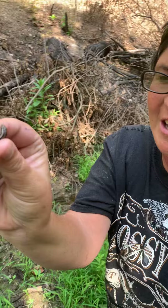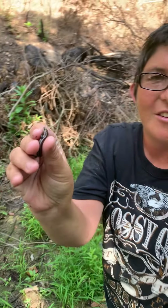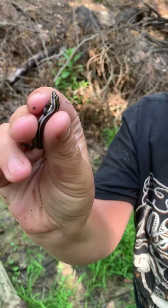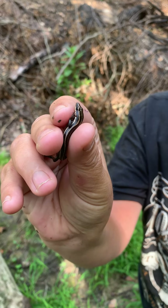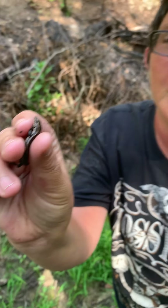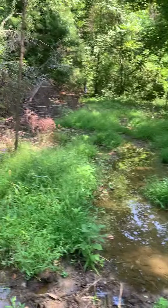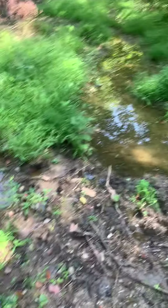It is a five-lined skink. They are found throughout the eastern part of North America and they feed primarily on insects. They inhabit a wide variety of habitats, from your urban backyard habitats all the way to this beautiful woodland habitat, and this is where we found it — you got a little bit of water right here.